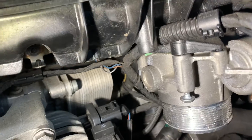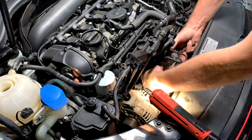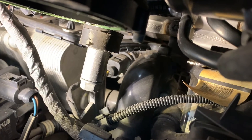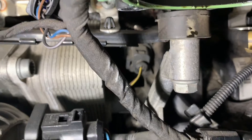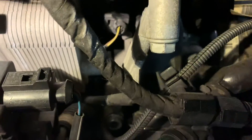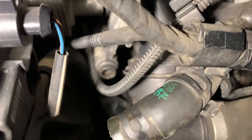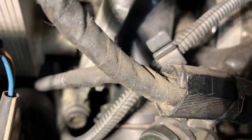Just going to continue removing the throttle body — that'll give me a little bit more room. Now that gives me heaps more room. We can actually see that sensor down there quite nicely from here. Now I'm going to take this brace off — that 13mm bolt I'm going to remove, and that lower bolt down there which is a triple square, 8 or 10mm by the looks of it. We'll get that out of the way and then I'll see if I can get to the sensor.